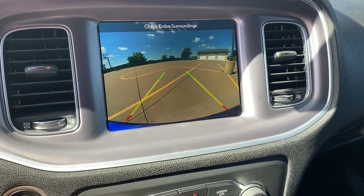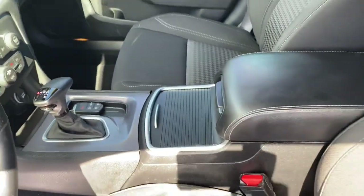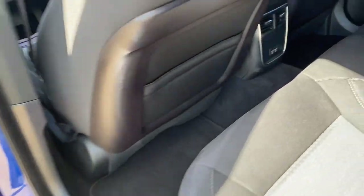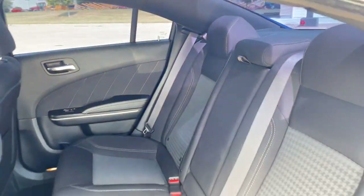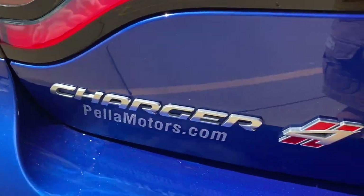The following are some of this vehicle's highlighted options: keyless entry, backup camera, fog lamps, heated front seat, electronic stability control, aluminum wheels, dual-zone AC, power driver's seat, intermittent wipers, and tire pressure monitoring system.